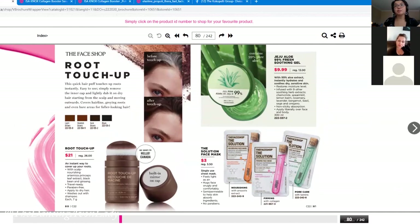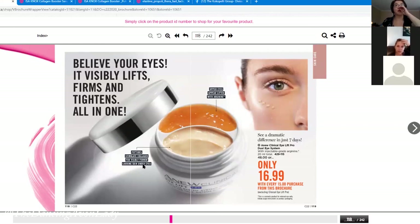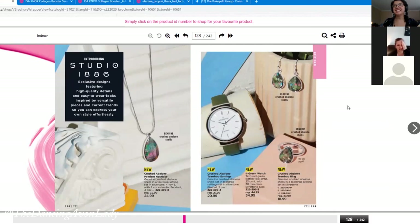You did a seven-day mask challenge — I loved that. There's also the $16.99 Clinical Eye Lift Pro, available as a premium product with every $15 brochure purchase. It's one of my absolute favorites — I've been using it for at least four to five years. You can put it in the fridge if you experience puffiness for more of a cooling effect. I've also noticed more significant improvement in firmness and fine lines when paired with the eye serum.